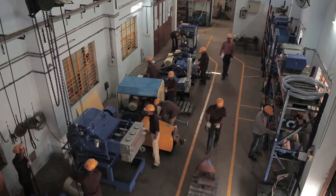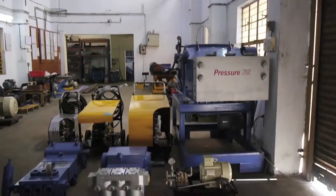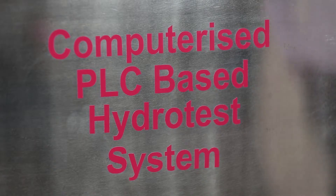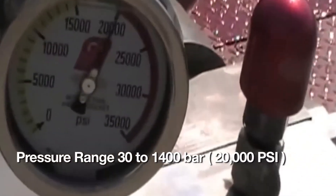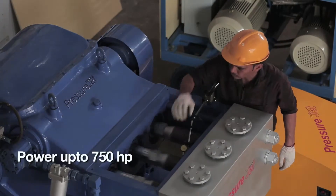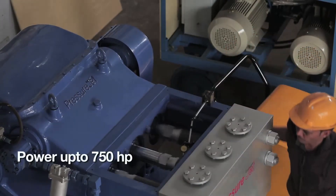PressureJet is a world-renowned manufacturer of high-pressure reciprocating plunger pumps and fully automatic hydro test systems. The product range starts from 30 bar to 1,400 bar pressure, with flow rates from 1 litre per minute to 2,000 litres per minute, and power up to 750 horsepower.